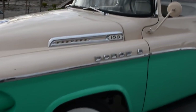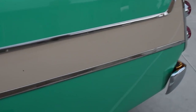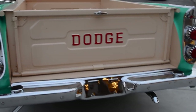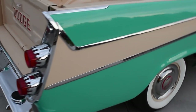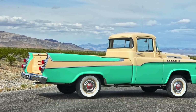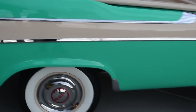In 1957, Dodge decided they wanted to compete with the Ranchero from Ford and the Cameo from Chevy GMC. So the special equipment group got together, got a set of fenders from a Sierra station wagon, went to their special customizing facility, grafted station wagon fenders onto the back of a half-ton long bed pickup truck, and ta-da — you have the Dodge Swept Side.